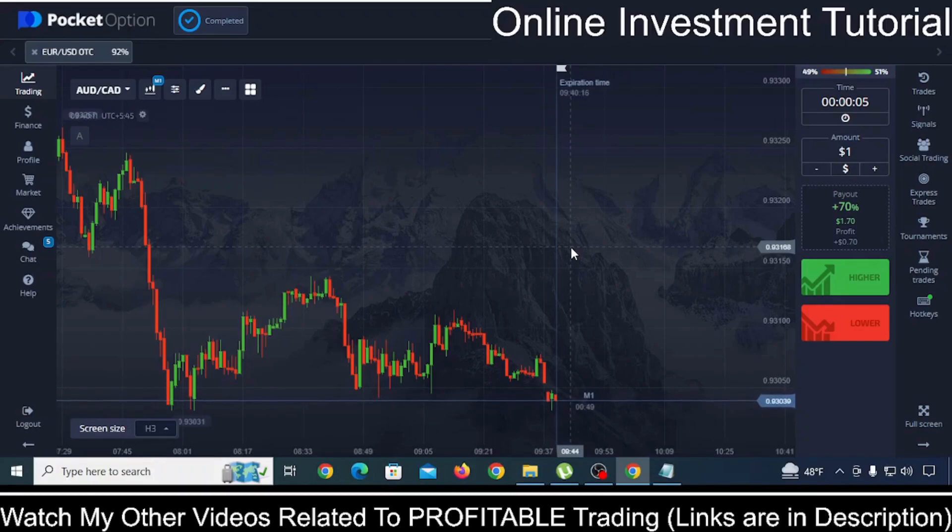The second benefit of trading in Pocket Option is: in other trading platforms and brokers, when you deposit it is instant, but when you try to withdraw your money it takes a few days. But that is not the case with Pocket Option. It will take some time, but not like other brokers which are going to take eternity to give you your withdrawal. So it is one of the best trading platforms where you can deposit and withdraw money smoothly.